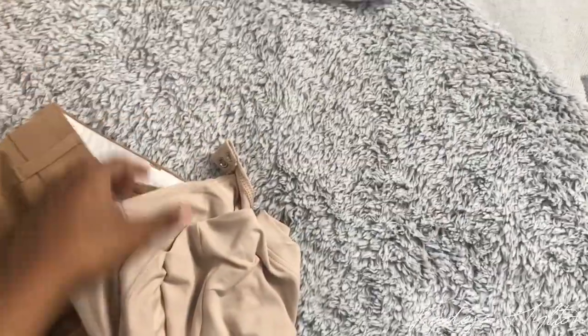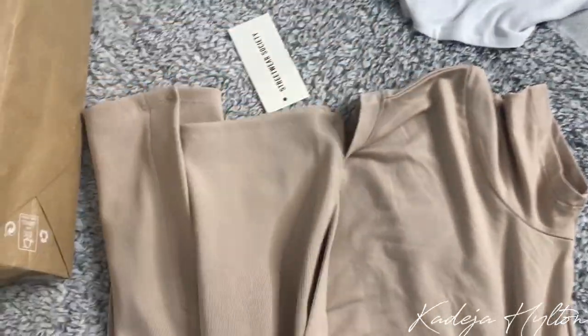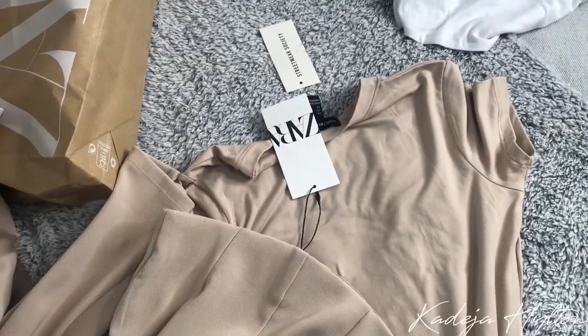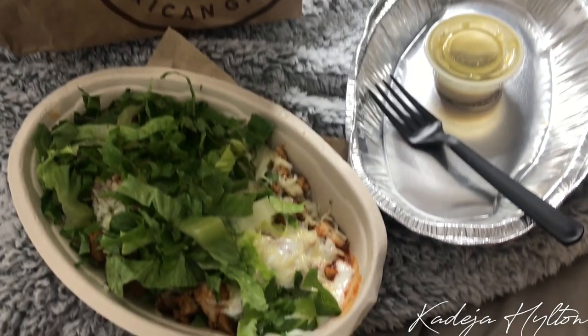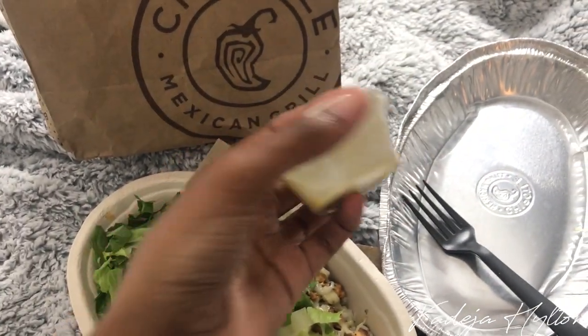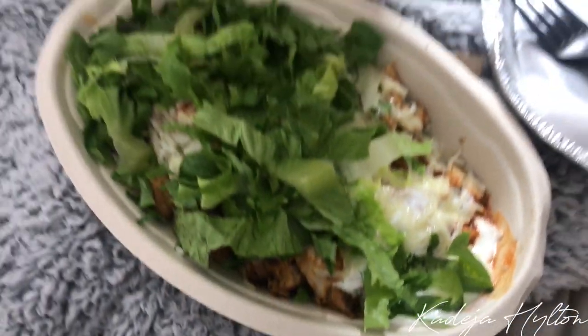Then I went to Urban Planet and got two basic bodysuit tops. I picked these up because the material is really nice and so soft. I got them in a nude color as well — I noticed the pants I just bought and this top match perfectly, so I'll probably be wearing them together. After the mall I got Chipotle for lunch — I always get the green sauce and the chicken bowl, so yummy.